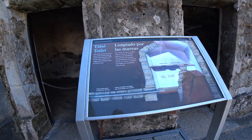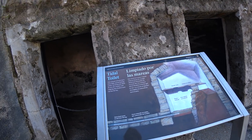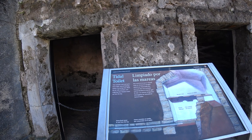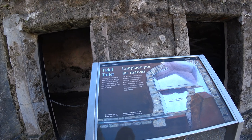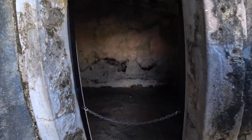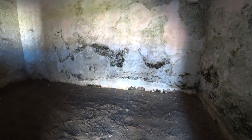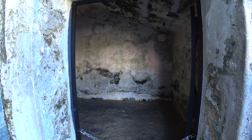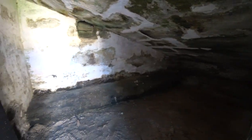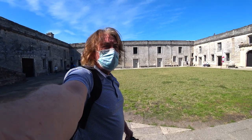Tidal toilet. This colonial restroom had a twice-daily natural flushing system. Incoming tides filled the pit with seawater and outgoing tides flushed waste out into the bay. Not much to see here — not in use obviously, not even for demonstration purposes. Tidal toilet — no demonstrations scheduled here.